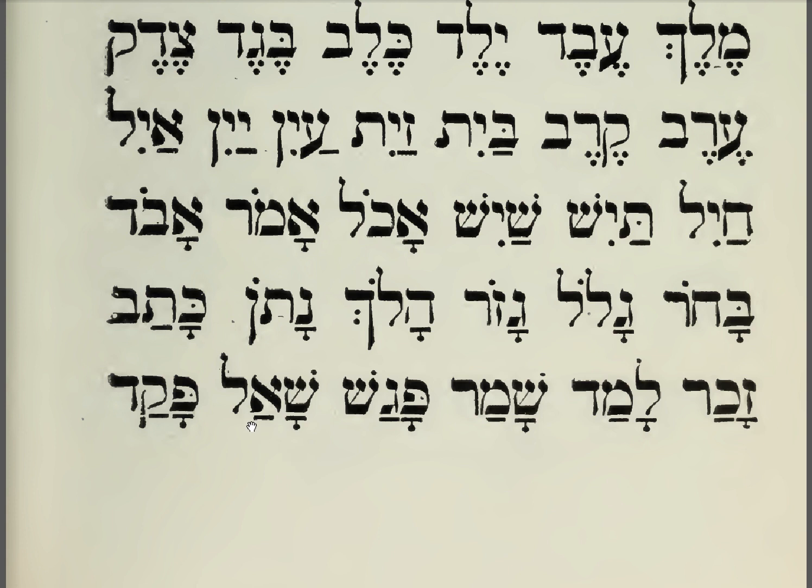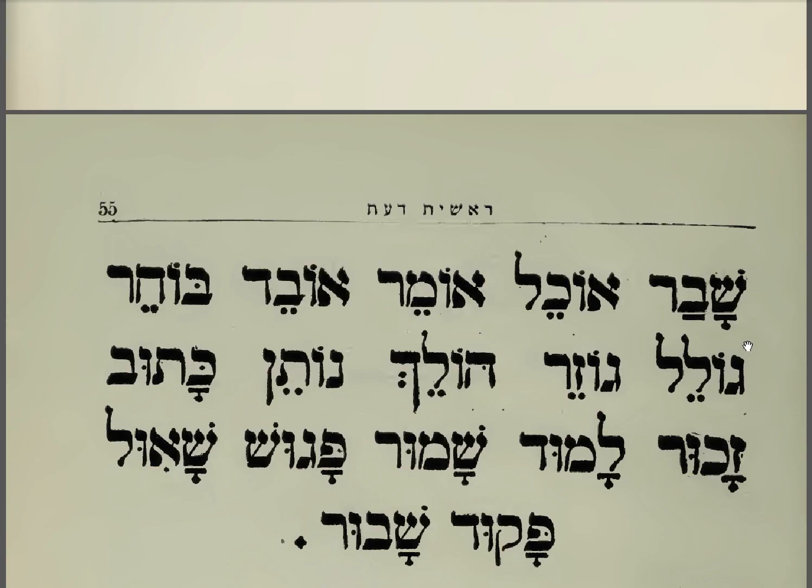Shael. Shael. Pagad. Pagad. Pagad. Shabar. Shabar. Ohil. Ohil. Ohmir. Ohmir. Obed. Obed. Bohir. Bohir.